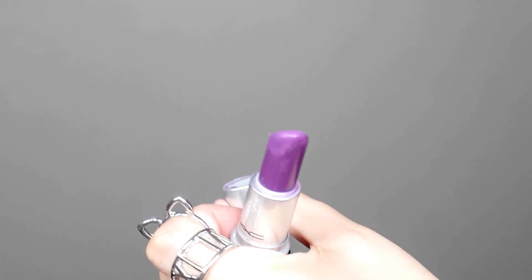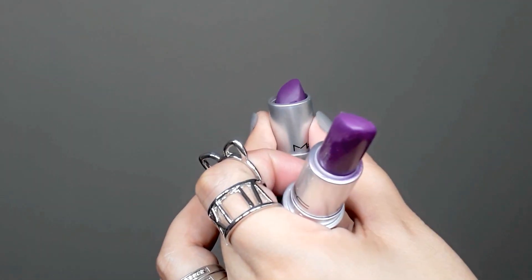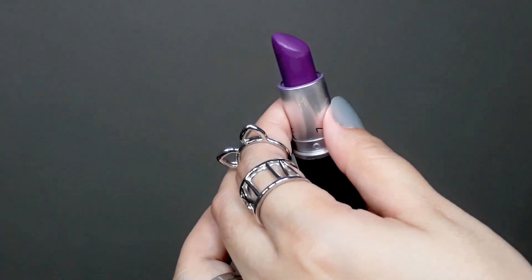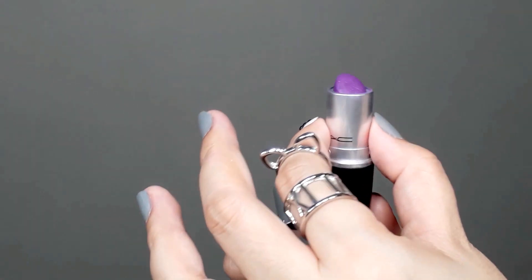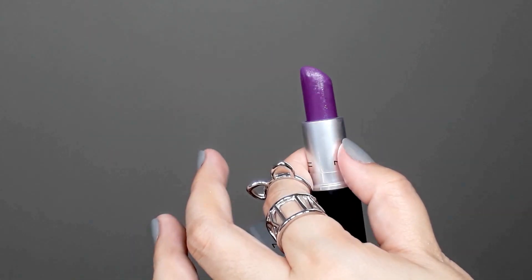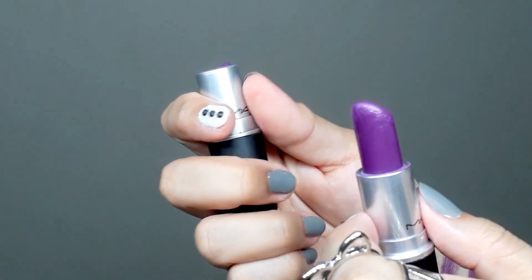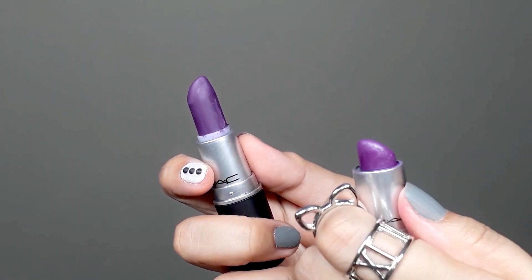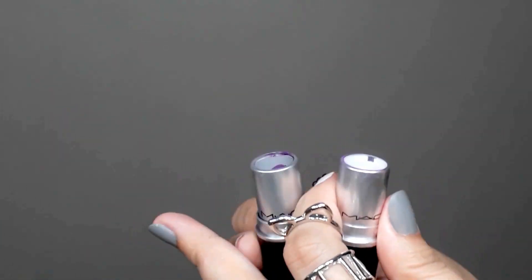When you close the cap, you can feel that the fake one isn't very polished. Whereas the real one — the quality of the product and packaging is superb. Opening and closing is very smooth. The fake one is a bit hard to open, while the real one is very smooth to the touch.